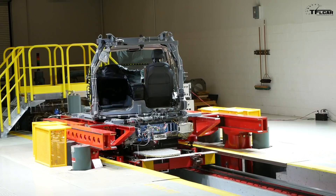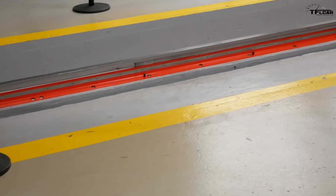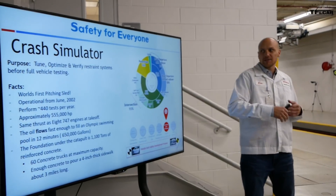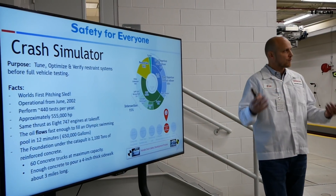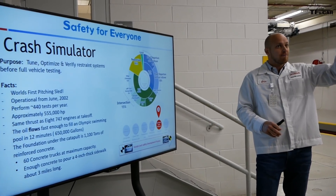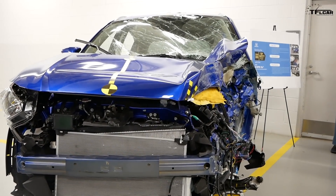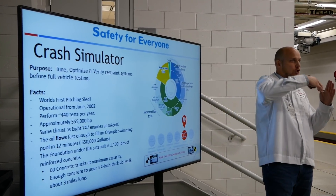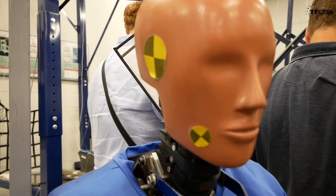Next is the sled lab. Imagine 555,000 horsepower worth of energy pushing a metal sled up and down tracks — it immediately creates force that simulates an accident and can be used time and time again at a variety of different angles. That way you can test everything from passenger restraint to airbags. The purpose of this lab is to tune and optimize the restraint systems — meaning airbags, seat belts, and interior components — before going to the final stop of full-scale vehicle testing. We realized we needed to recreate a crash test beyond just a linear fashion; we had to include vehicle dynamics to recreate the occupant injuries we were seeing.